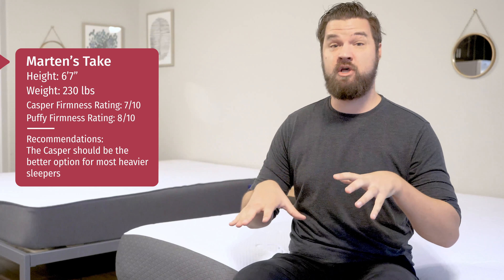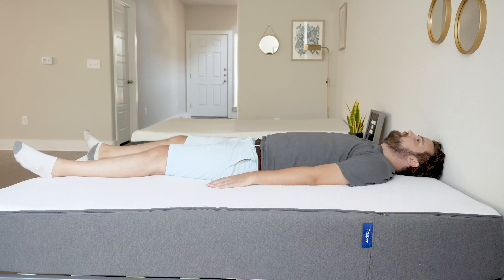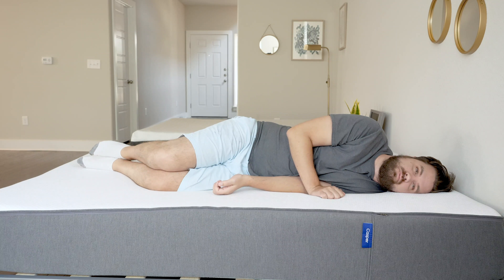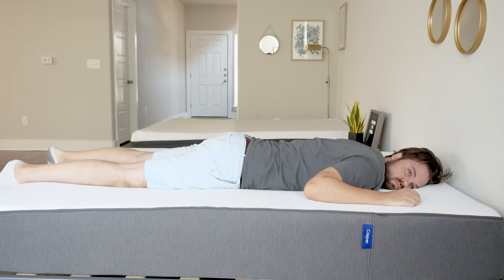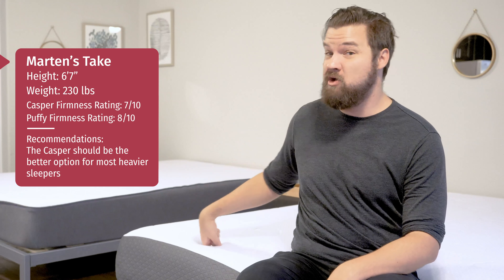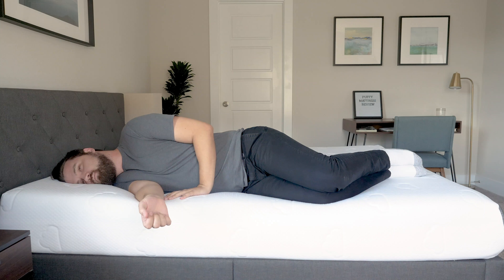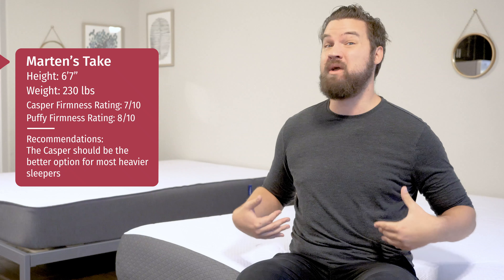Let's talk about sleeping positions. On the Casper, with its zone construction, I feel really good support on my back — my hips don't sink in too far and it's actually firmer there to keep me from going too deep. On my side, I'm feeling some firmness in my shoulders and hips, but actually less than I feel on the Puffy. On my stomach, I feel pretty well supported with hips not sinking too far. On the Puffy, without a zone construction, I feel decent back support but not as good as on the Casper. On my side I'm pressing way too far into the mattress — I'm bottoming out, feeling heavy firmness in my shoulders and hips. On my stomach it's not firm enough and I'm bowing in at the hips.